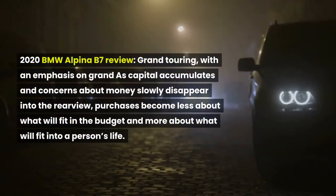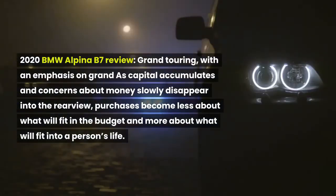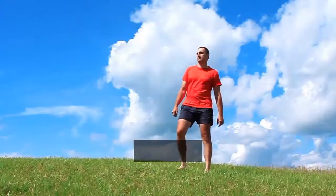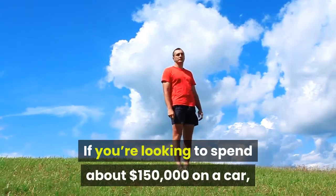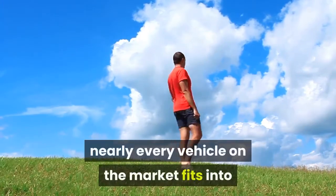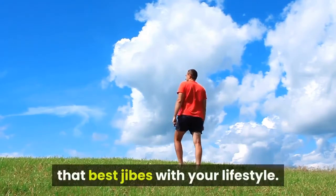As capital accumulates and concerns about money slowly disappear into the rear view, purchases become less about what will fit in the budget and more about what will fit into a person's life. If you're looking to spend about $150,000 on a car, nearly every vehicle on the market fits into that bucket, so it all comes down to finding a ride that best jibes with your lifestyle.